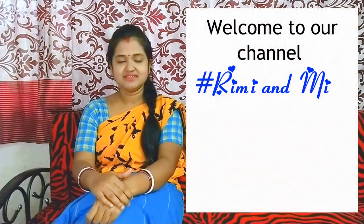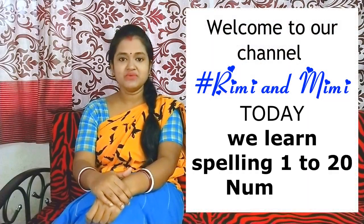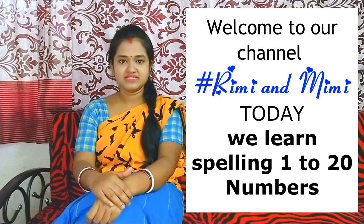Welcome to our channel, Rimi and Mimi. Today we learn 1 to 20 spelling.